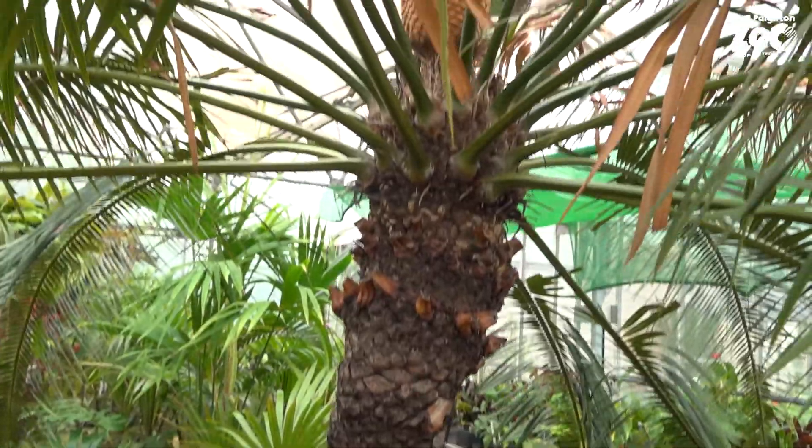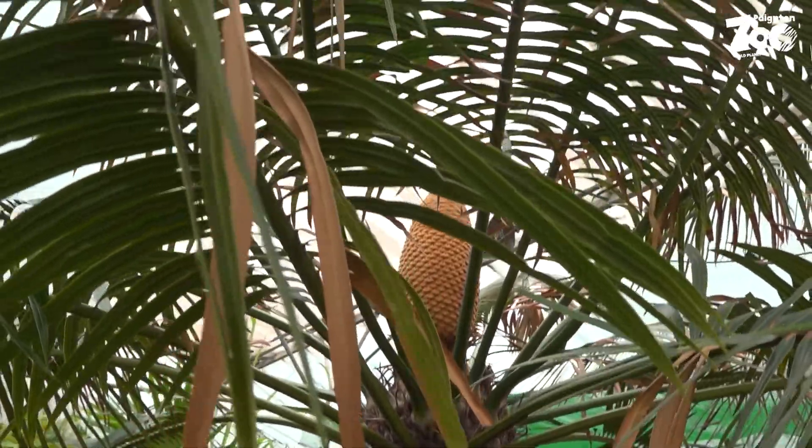Behind me here is a plant called a cycad. A cycad is also known as dinosaur food, because it's what we call a living fossil — it's been around since dinosaurs were around. There are certain plants — not this one, but some plants — that can be over a thousand years old.